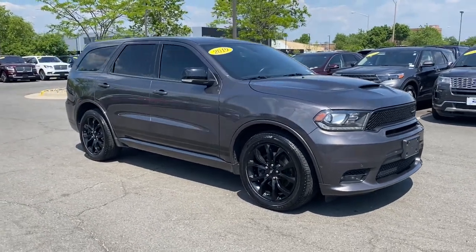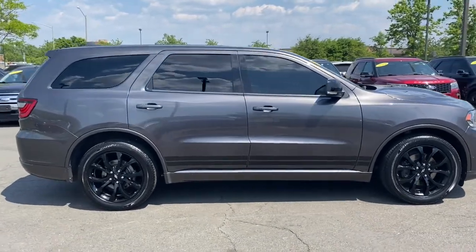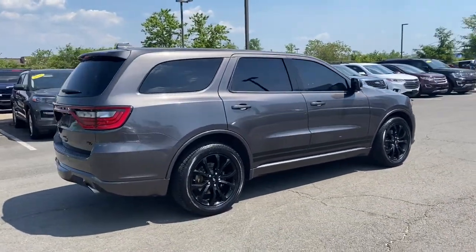Can you see yourself in the 2019 Dodge Durango? With less than 40,000 miles on the odometer, this vehicle provides excellent value.